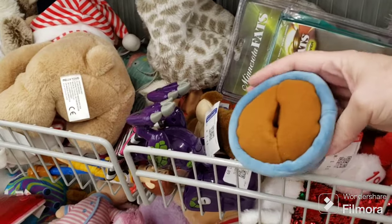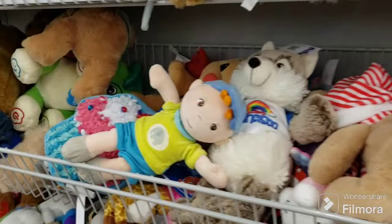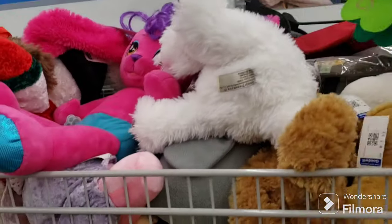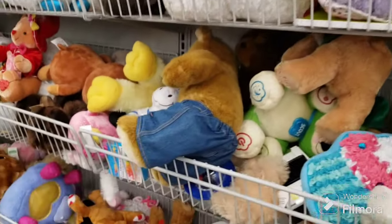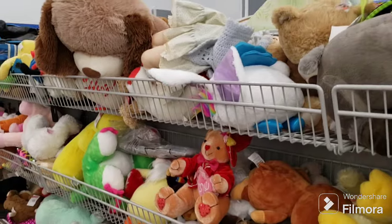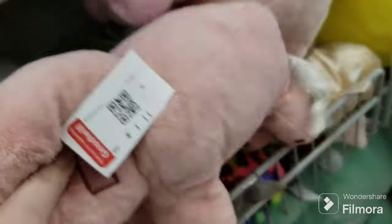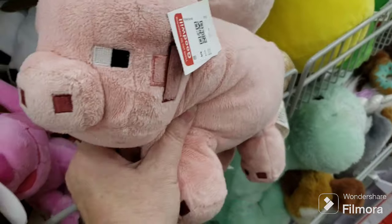It's a pillow fort — no idea what goes in there, don't want to know, we're just going to leave that here. We have a big palm tree here. Build-a-Bears that aren't bears. A unicorn, little ride-on toys. Here's a cute little Minecraft piggy for Paul — if you're watching this, cute little Minecraft piggy.